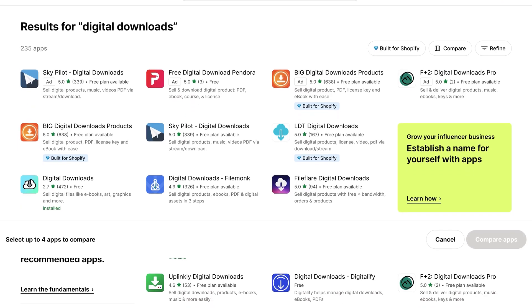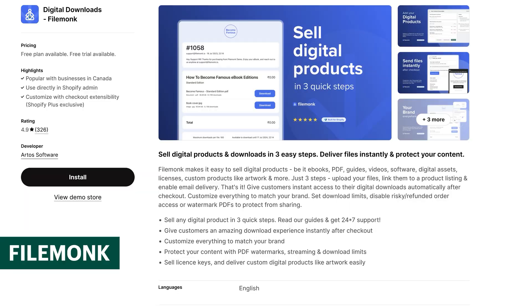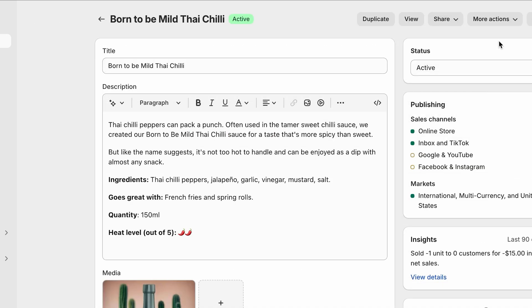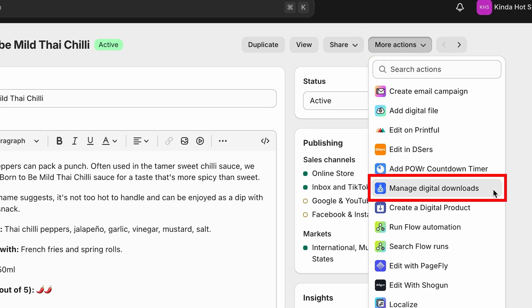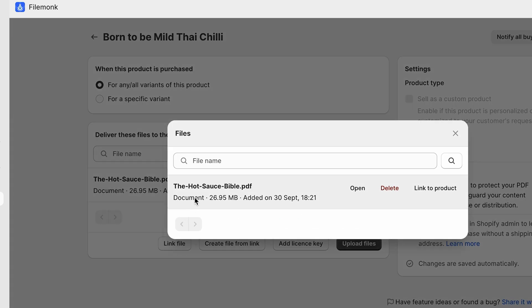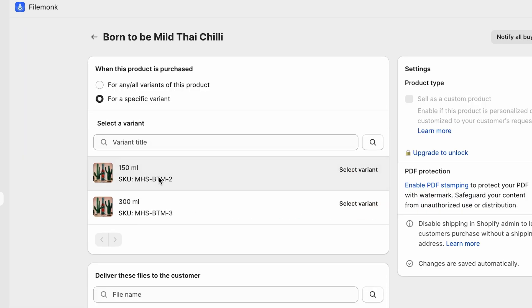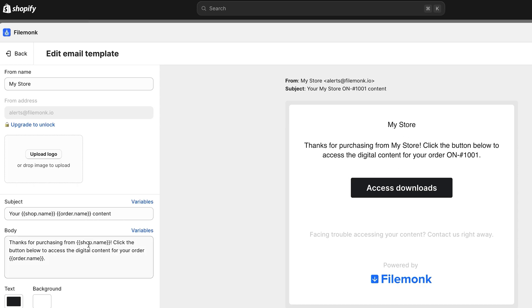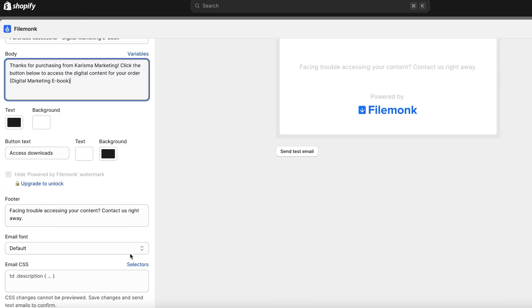If you want to upload a digital product, go to the Shopify App Store and type in digital downloads. Filemonk is a great personal choice — you can download it and use their free plan to get started. Once downloaded, go to your product page, click on a product, select more actions, and click manage digital downloads. You can then upload the digital product file for your customer to download when they make a purchase, and you can add one file or several files for each variant. Enable email delivery in the app settings so it can automatically send emails to your customers once they make a purchase. Customize the email with your logo, colors, text, and fonts, then click save changes — and Filemonk is set up.